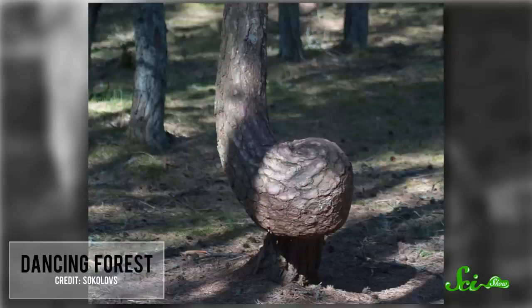No one knows why these trees look like they're grinding to Marvin Gaye. Of course, theories abound — some suggesting unstable soil is the cause, or beetle damage, or even nuclear radiation. Local legends say that crawling through one of these tree loops in the right direction will earn you an extra year of life. A more popular, non-magical theory suggests powerful winds were the original shaping force.